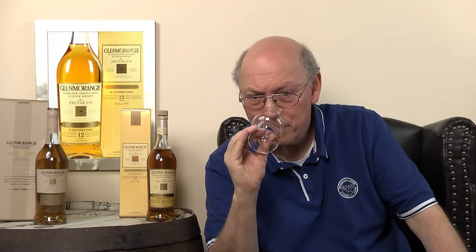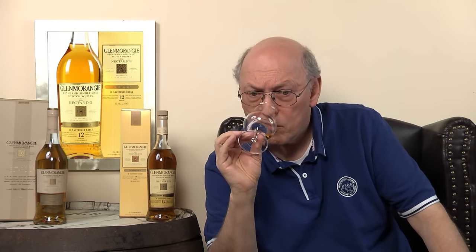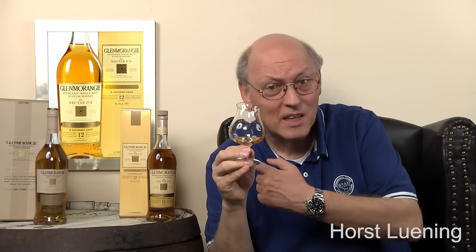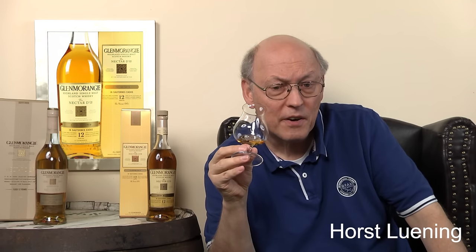Lime and orange peel. Coming sweeter. Then nutmeg and coconut — yeah, a little spicy. And those dates? No, I don't find them. A little bit of almond, which I've had in other Glenmorangies as well. And in the very, very end, some honey — as they said. Very end. A little drier now.